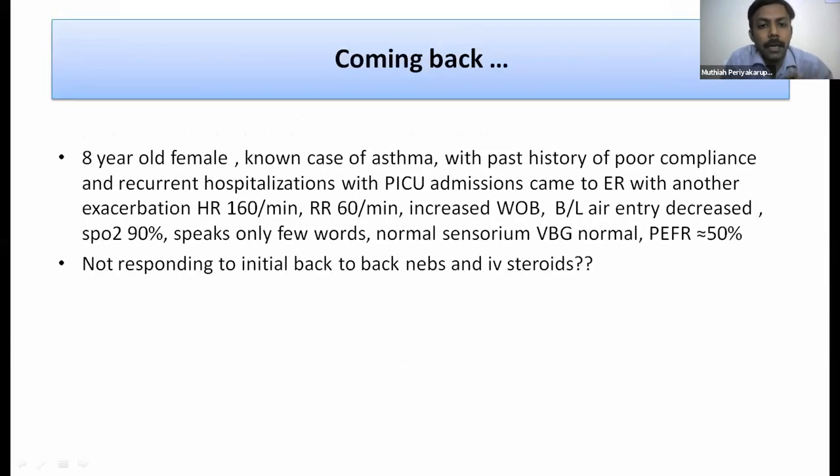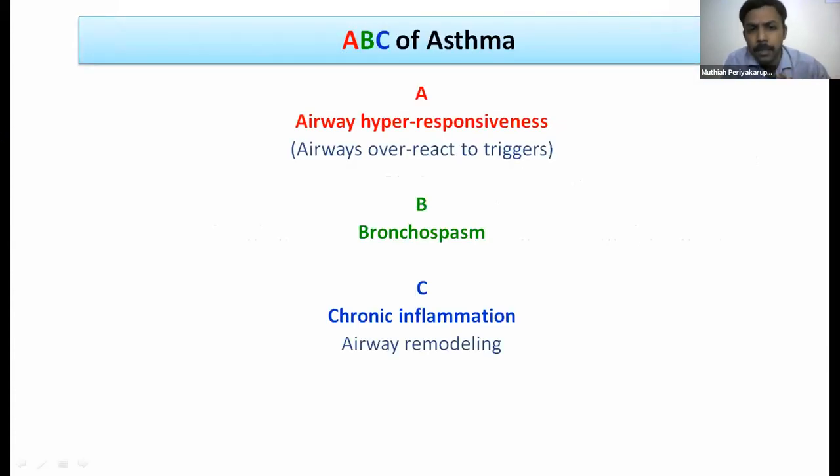Coming to the main case: an eight-year-old female, known asthmatic with poor compliance, recurrent hospitalizations, and past PICU admissions, presented to the ER with tachycardia, tachypnea, increased work of breathing, bilateral decreased air entry, SpO2 90% on room air, and able to speak only a few words. Blood gas was normal, peak expiratory flow was 50% of personal best, and she was not responding to back-to-back nebulizations and IV steroids. What next?